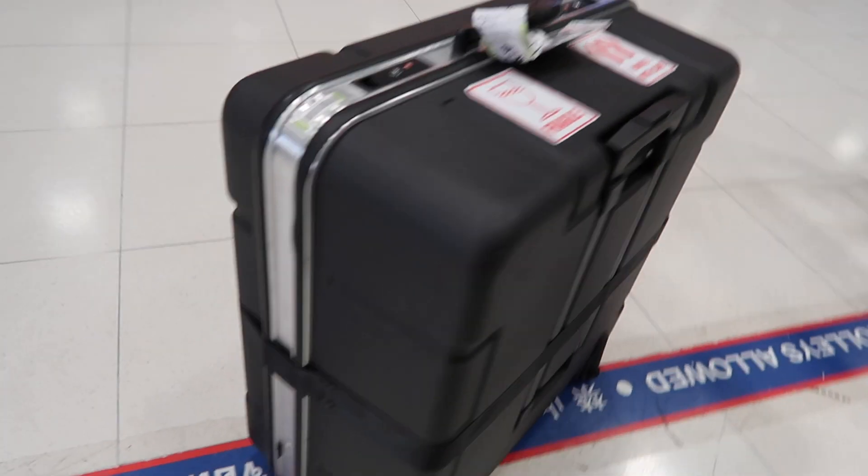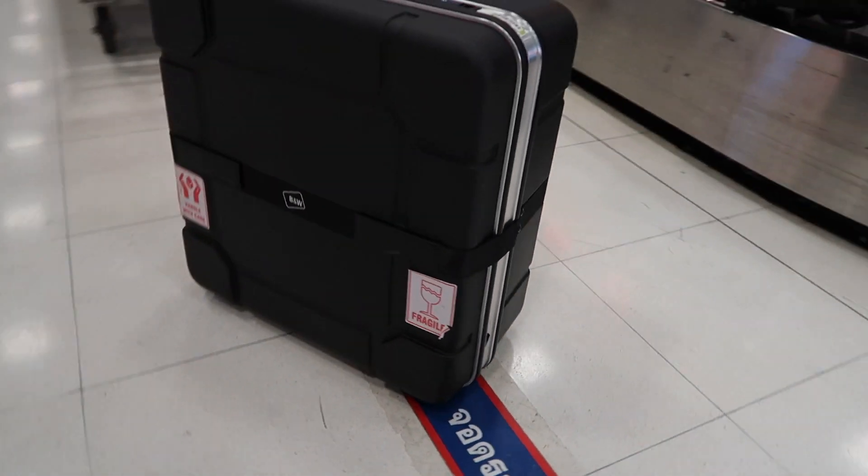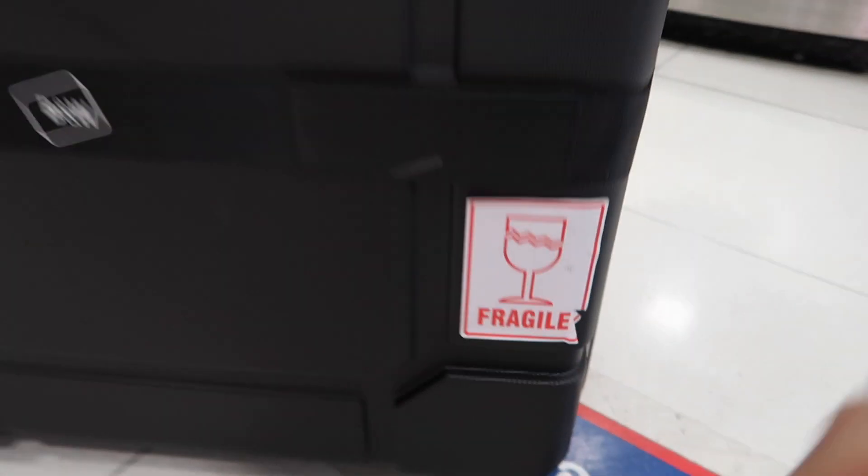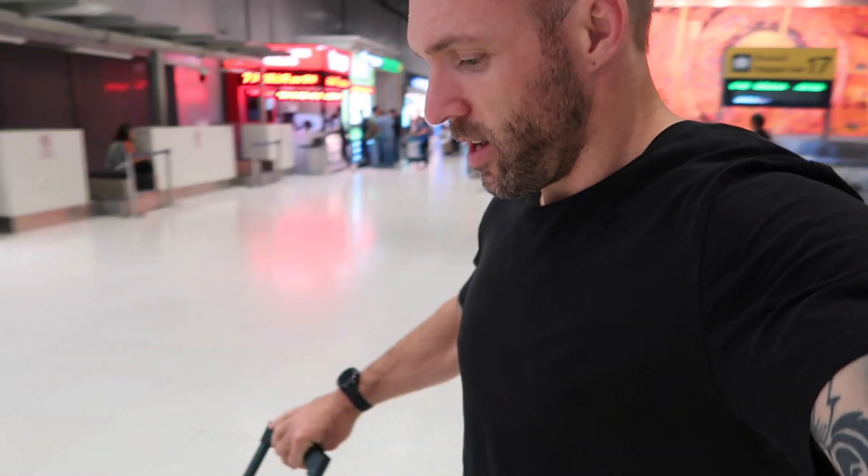First inspection — fragile sticker still on it, looking pretty damn good. Now it's time to go get a cab to the hotel and take the Brompton for a ride later on today.